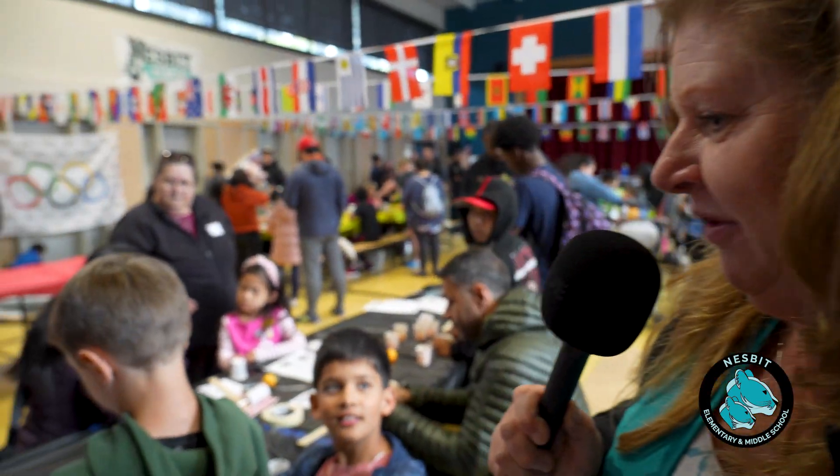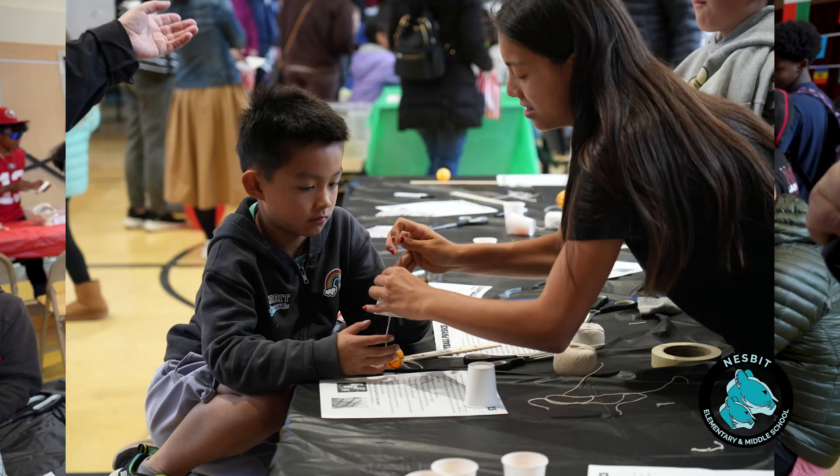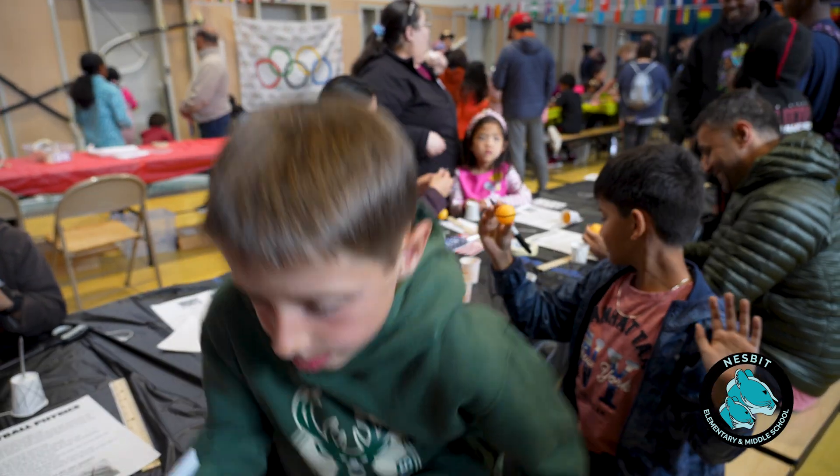Okay, whose favorite sport is basketball? We are making a basketball game using physics. Show me your basketball.